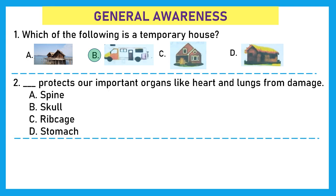Question 2: Dash products are important organs like heart and lungs from damage. Is it spine, skull, ribcage, or stomach? The right answer is option C, ribcage. The ribcage is the bony frame formed by the ribs around the chest, and it protects organs like heart and lungs.